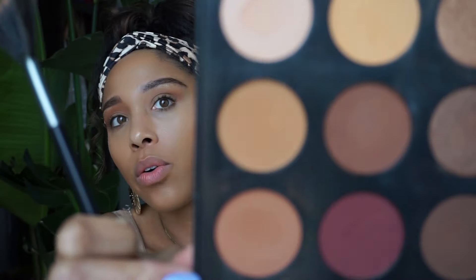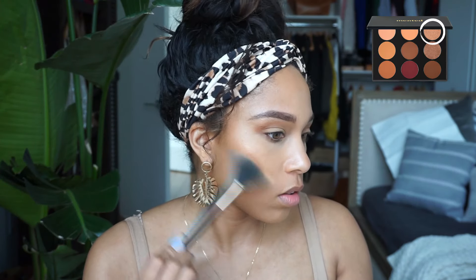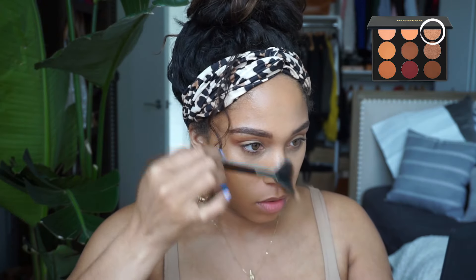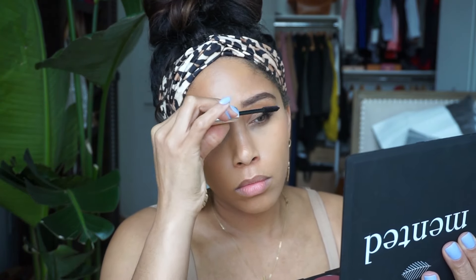Moving on, I'm going to highlight my face and I'm using their everyday eyeshadow palette in the shade First Date. I like to balance it out — just a tad, not too much. And I'm doing this all super quick because, you know, we all have places to go, people to see, things to do.